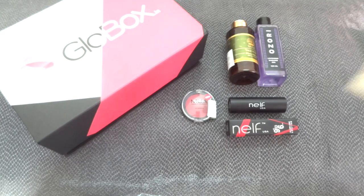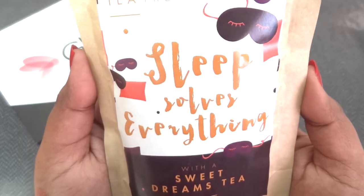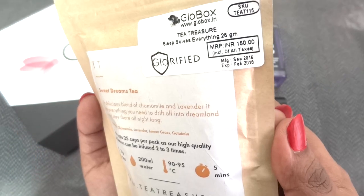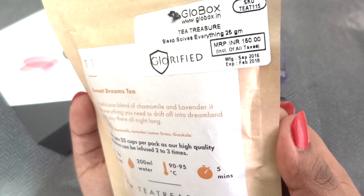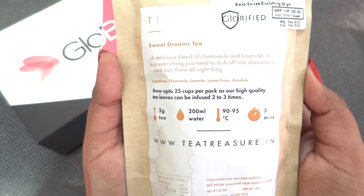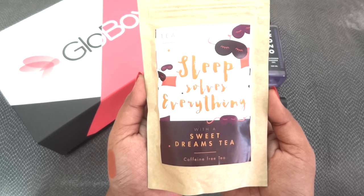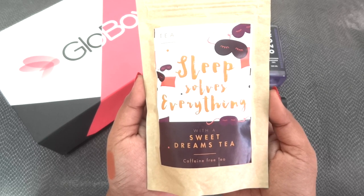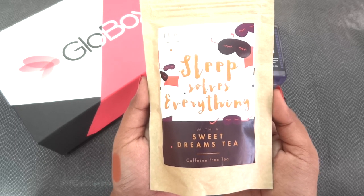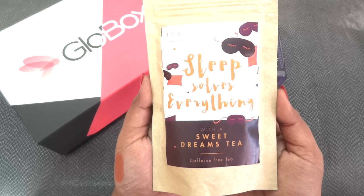Apart from skincare and makeup products, I received this tea from Tea Treasure. It says 'Sleep Solves Everything' — it's a Sweet Dreams Tea, caffeine free, 25 grams, priced at Rs. 150, expiring February 2018. This is going to ensure you get your much-needed beauty sleep. Sometimes we feel like having something hot at night in chilling winters but we shouldn't take caffeine at least 5 hours before bed as it disturbs sleep — so this is a really good option.